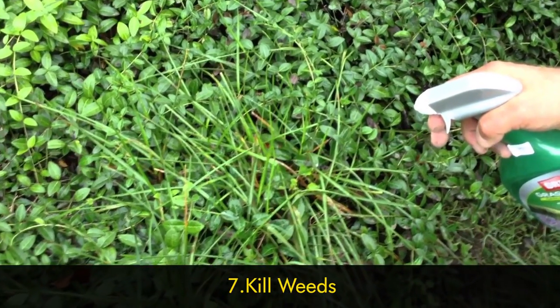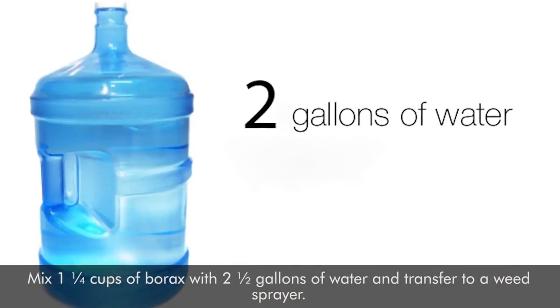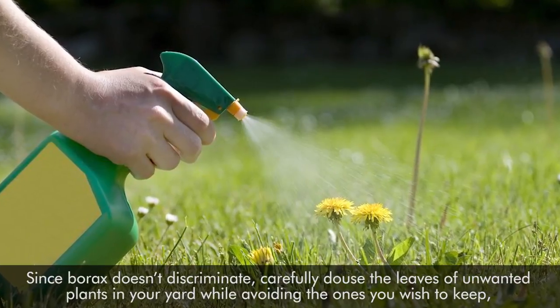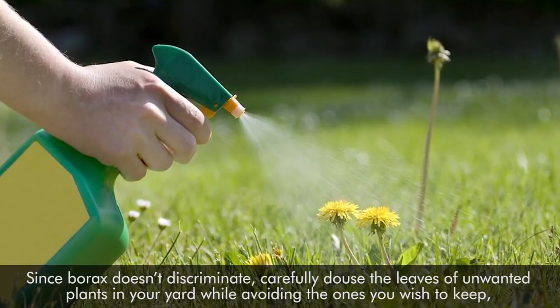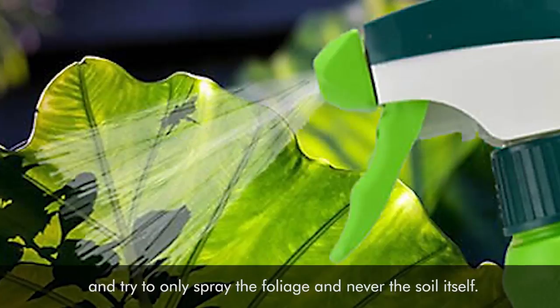Number seven: kill weeds. Mix one and a quarter cups of borax with two and a half gallons of water and transfer to a weed sprayer. Since borax doesn't discriminate, carefully douse the weeds of unwanted plants in your yard while avoiding the ones you wish to keep. Try to only spray the foliage and never the soil itself.